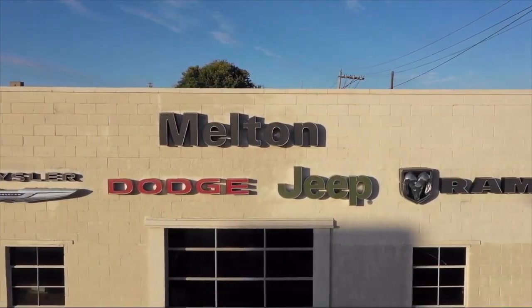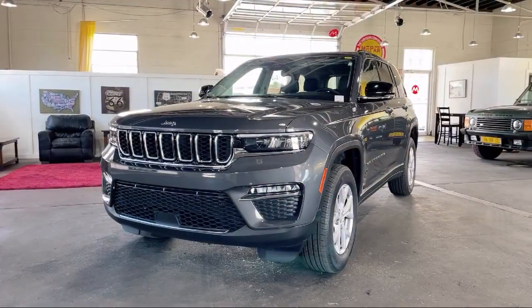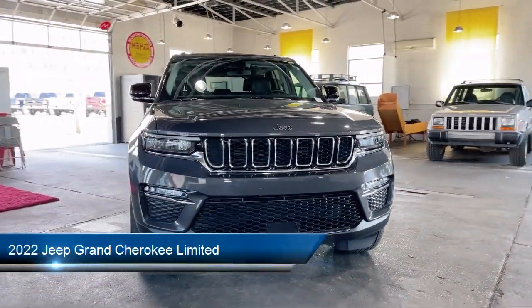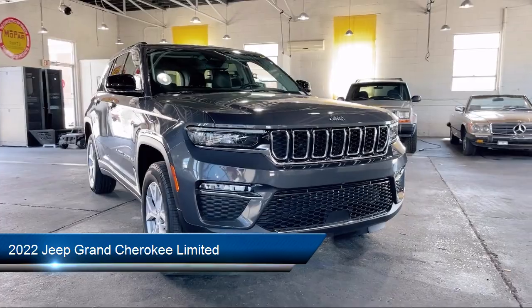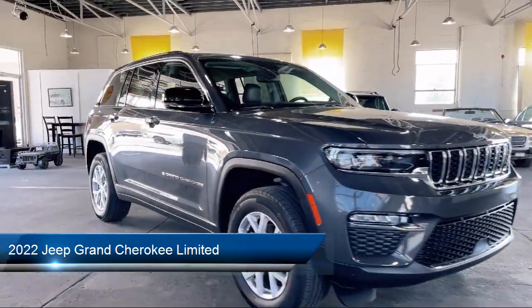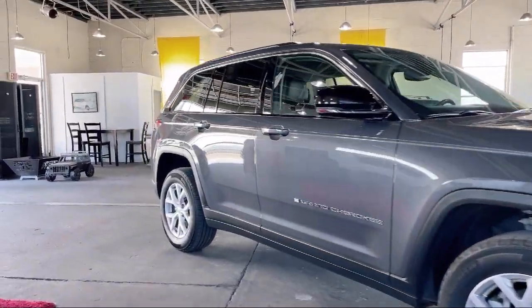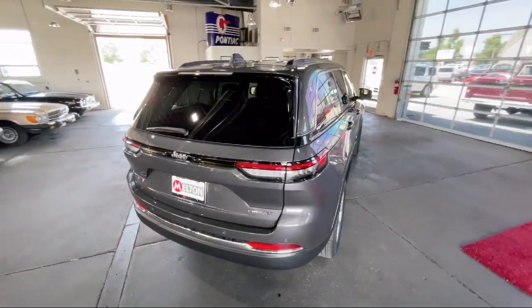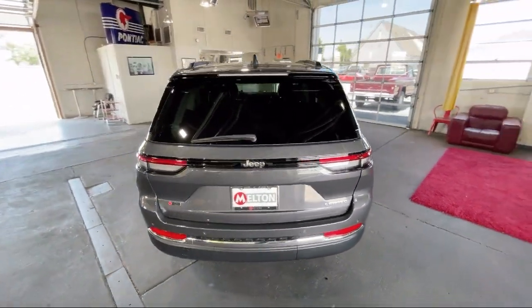Welcome to Melton Chrysler Dodge Jeep Ram. Here's a look at another one of our hand-selected vehicles from our inventory. It comes equipped with Apple CarPlay, a leather steering wheel with auto tilt-away, heated rear seats, Android Auto, a garage door transmitter, a backup camera, and AM FM Sirius XM radio.